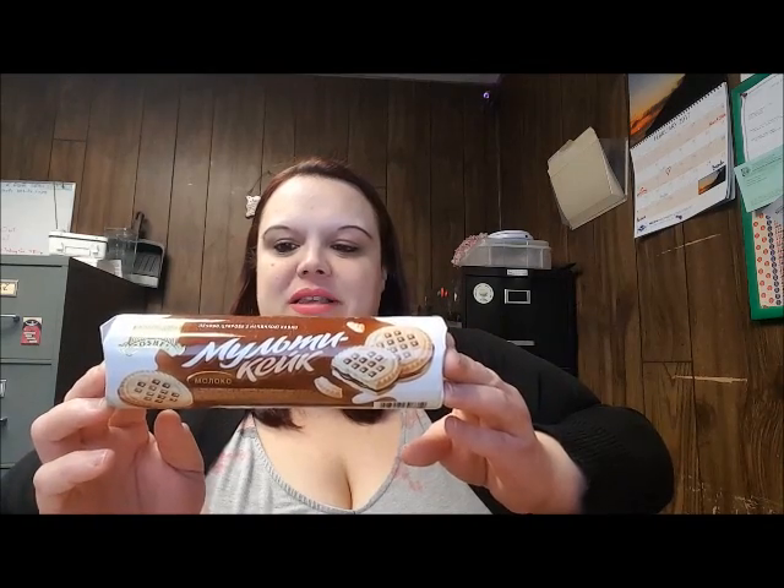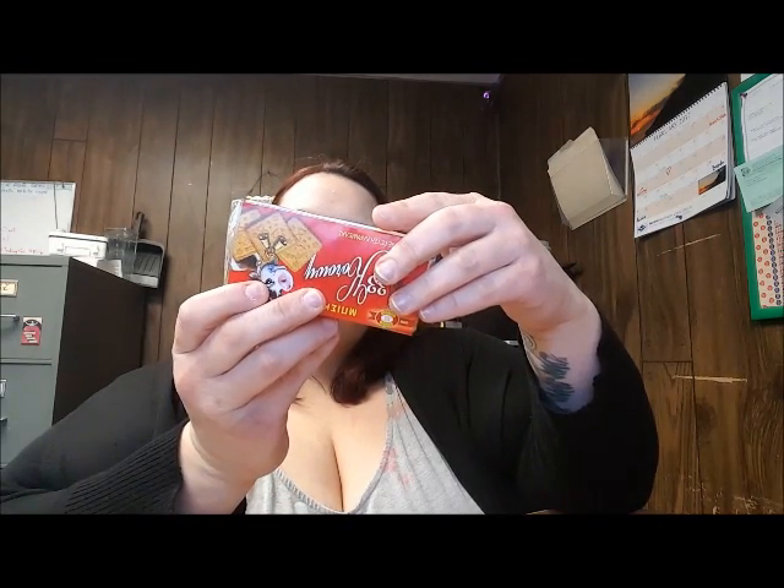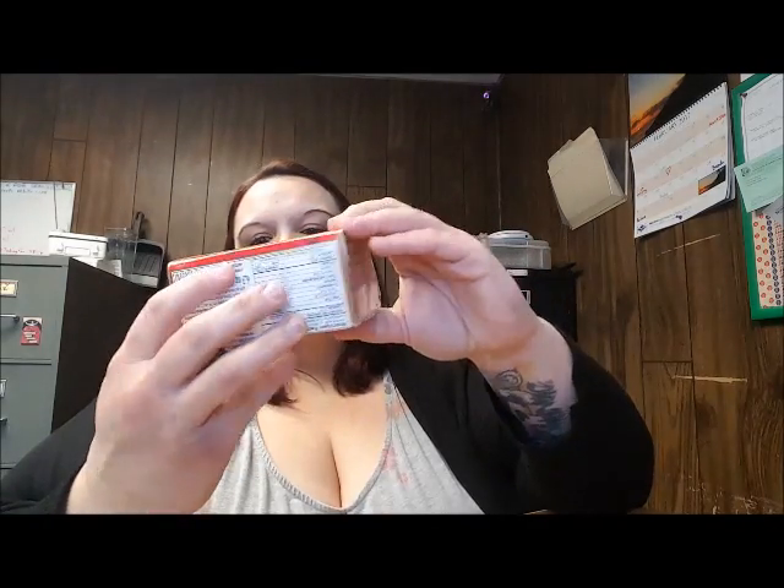Okay y'all, this looks so good — come look at this. So here's what's in there: looks like some cookies, some chocolate, some noodles. Oh my gosh, I'm so excited to get in here. Let's start with the biggest thing. Not even gonna try to pronounce it — there's a chicken on it so I'm assuming it's chicken flavored.